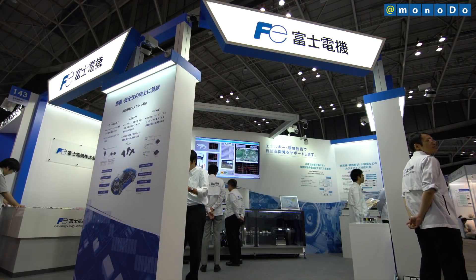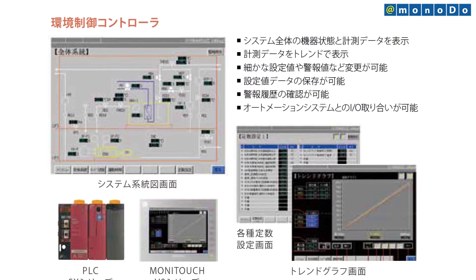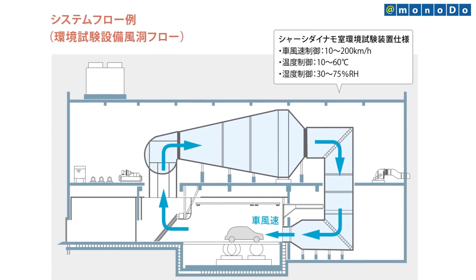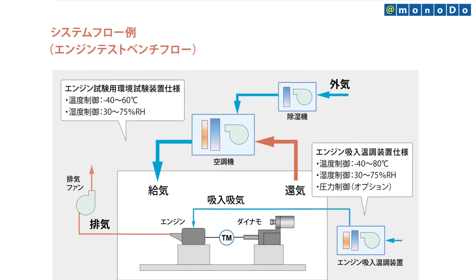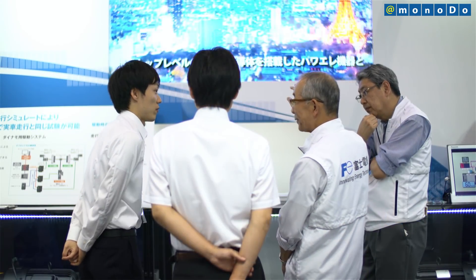Fuji Electric can put together optimal hardware configurations by utilizing its range of environmental controllers. In this way, the company can suggest optimal systems and control methods for each customer. Fuji Electric also has maintenance centers throughout Japan, so it can provide a full range of after-sales services as well.